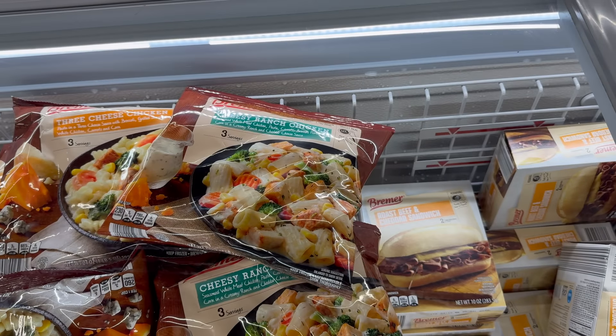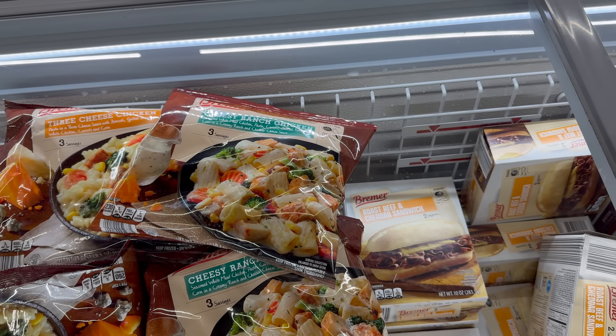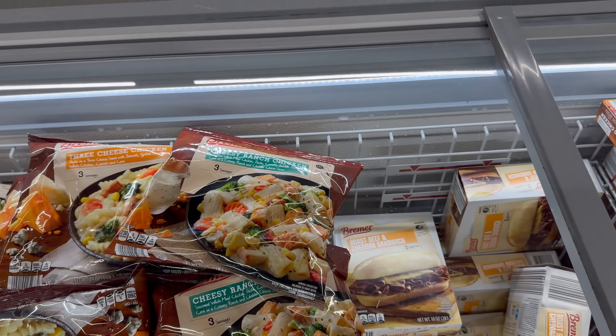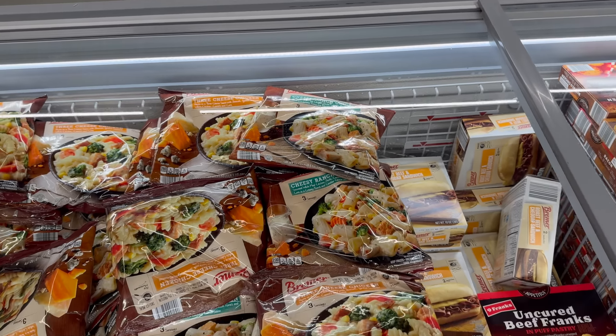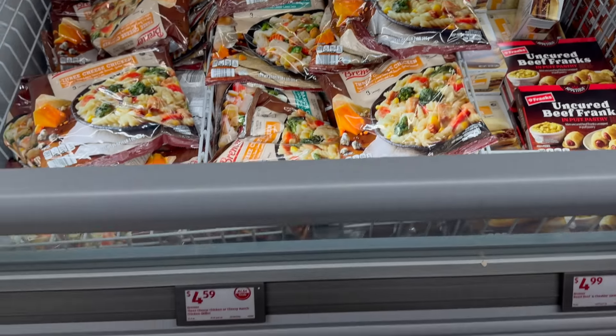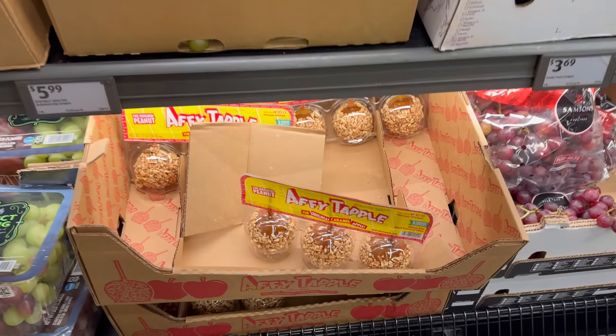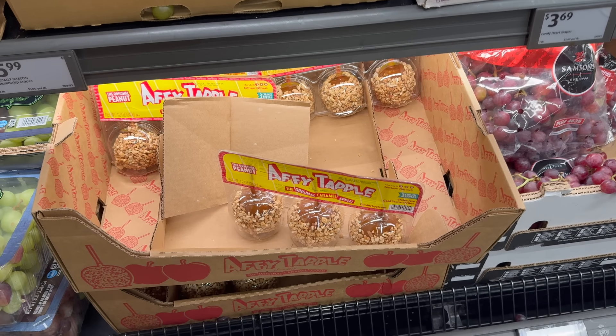They also have the cheesy ranch chicken — steamed white meat chicken, pasta, carrots, broccoli florets and corn in a creamy ranch and cheddar cheese sauce. This one needs 11 minutes. Four dollars and 59 cents.